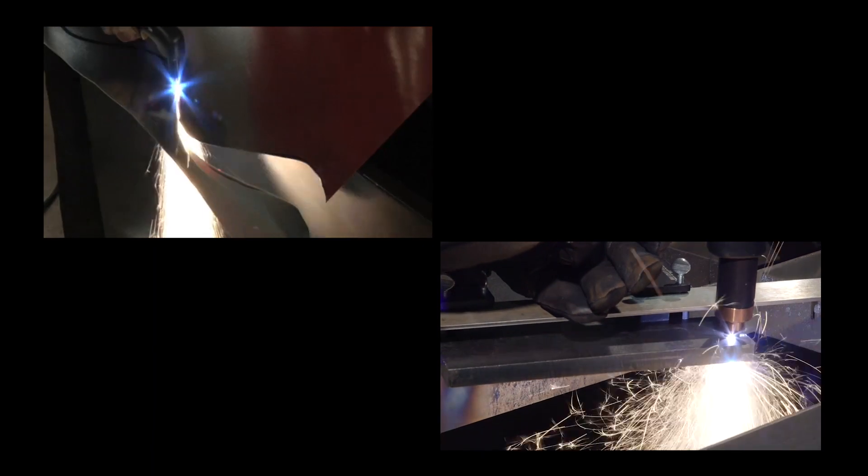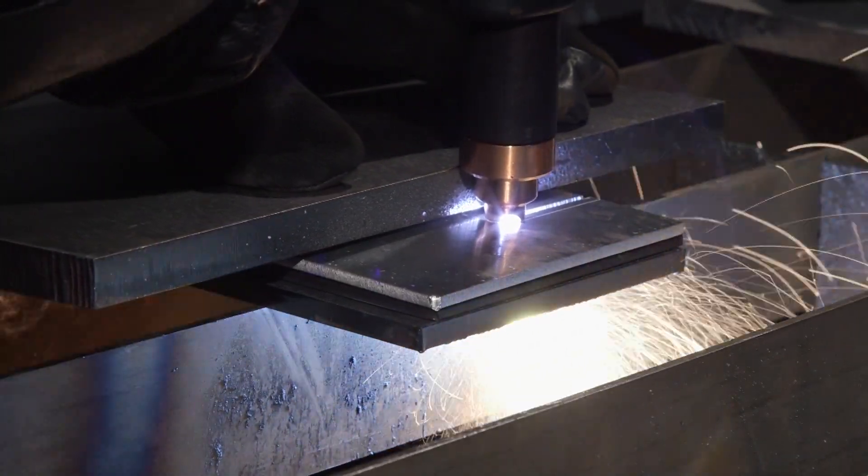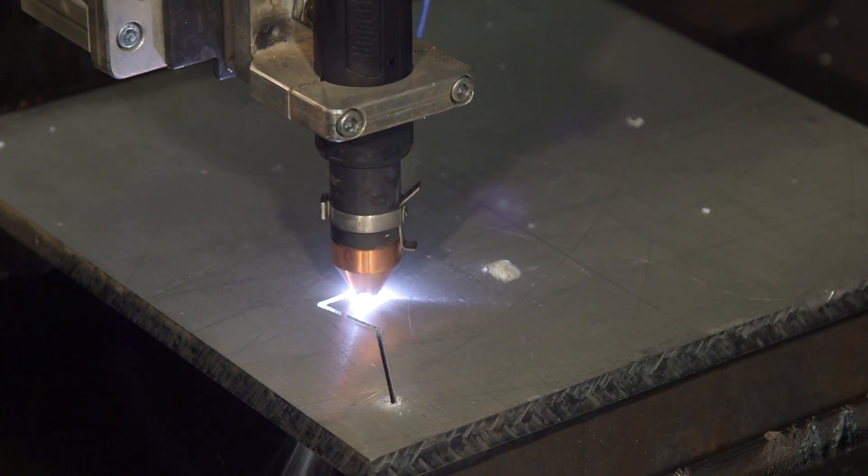A variety of models offer different output currents suited for cutting thin and thick metals. Because it can cut a variety of metal types, including stainless steel and aluminum, plasma often replaces carbon arc and oxy fuel.